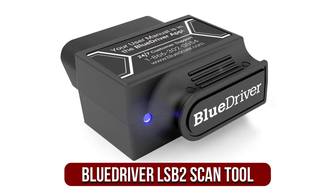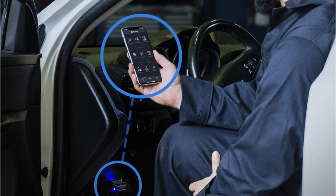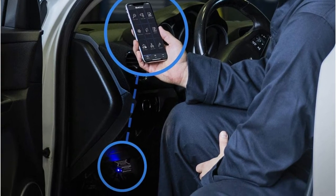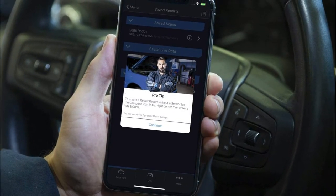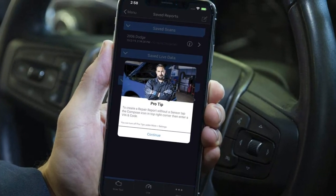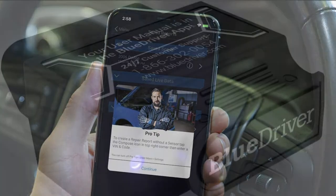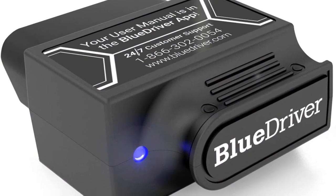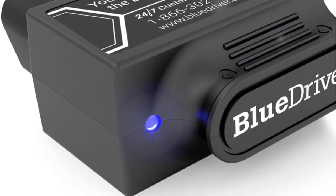At number 4 is the BlueDriver LSB2 Bluetooth Pro OBDII scan tool. Each option on our list offers a distinct approach to the OBD2 scan process. BlueDriver reduces the complexity of things with a tiny plug-in that weighs just 2.2 ounces. It connects to your phone via either an Apple or Android application. Since the LSB2 functions via a smartphone app, it provides regular free updates when new data is added to the software, which you can update simply through an app store.